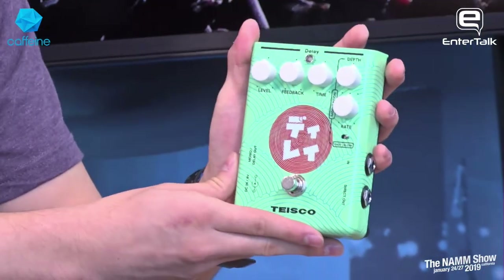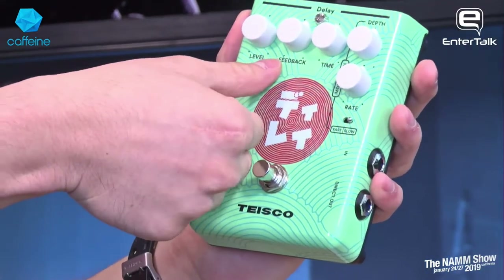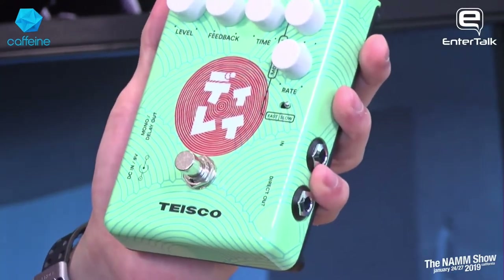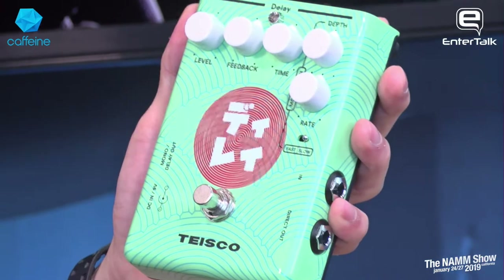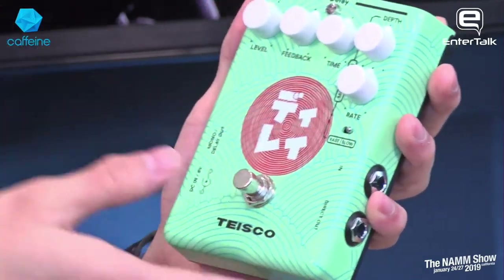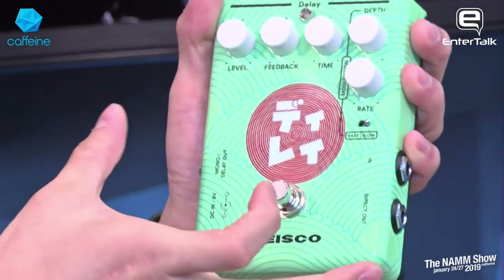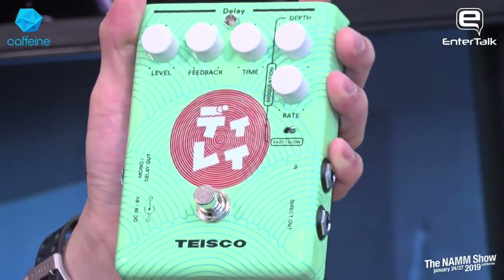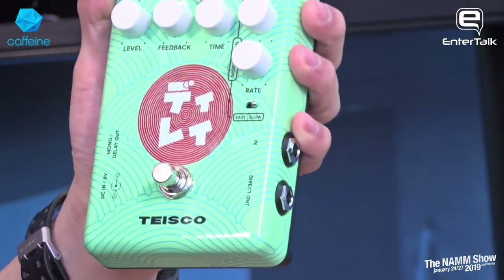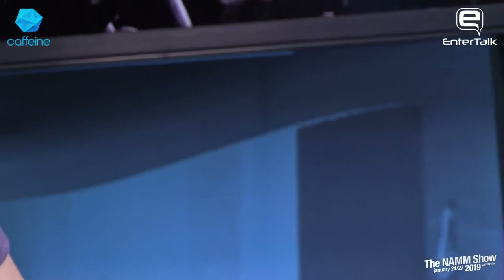The Tysco Delay is an analog bucket brigade delay. What we're really proud of is that the feedback control and modulation circuit are made really wide open — these go from subtle all the way to wacky experimental modulation, for people who want to get ambient and a little off-center. We've also brought back a vintage option: the direct out, which splits your signal so all your delay comes out of one output and your dry signal comes out of the other, allowing for better stereo imaging and running signals into different amps.